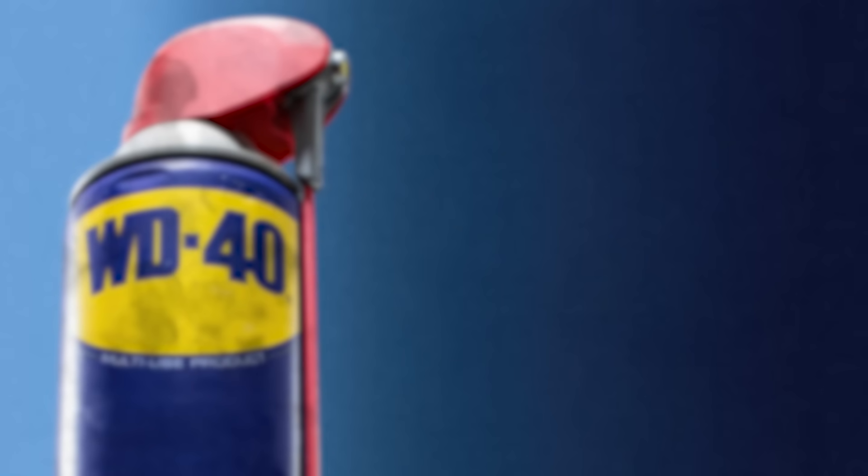I've left an Amazon affiliate link for WD-40 in the description below, so you can top off your supply and help support the channel at the same time. Thanks for watching, and subscribe if you want to hear more stories like this.